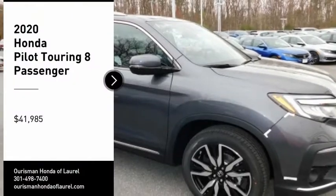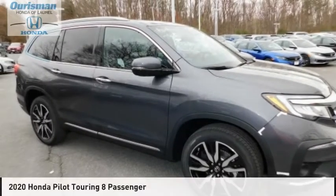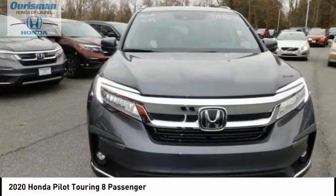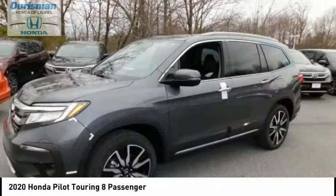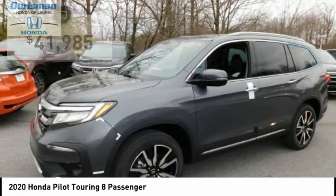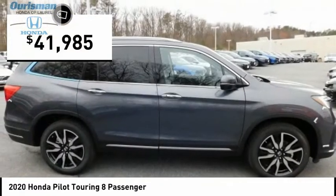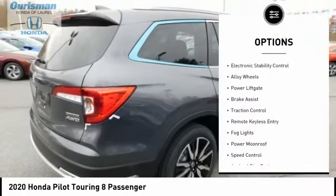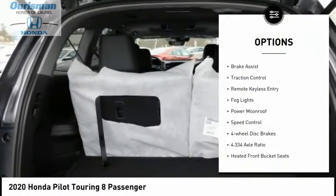Come test drive the 2020 Pilot — optimal utility, indulgent interior, powerful performer. You'll be ready for almost anything in the Honda Pilot, and it is priced below $45,000. Here are some of this vehicle's great options: electronic stability control, alloy wheels.